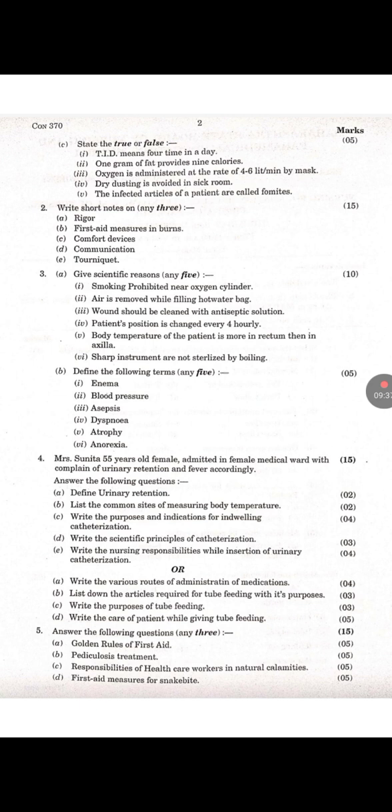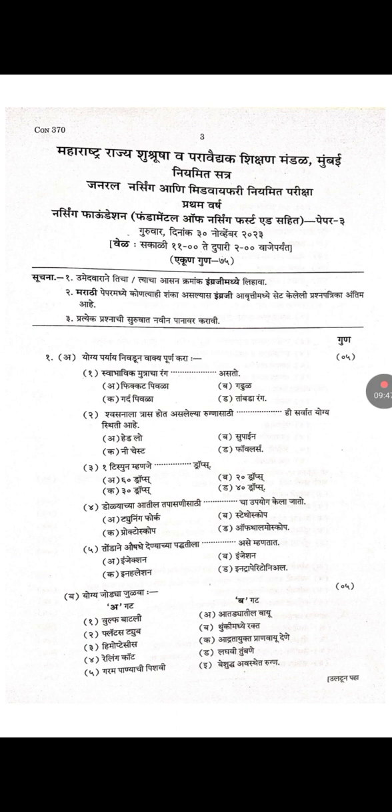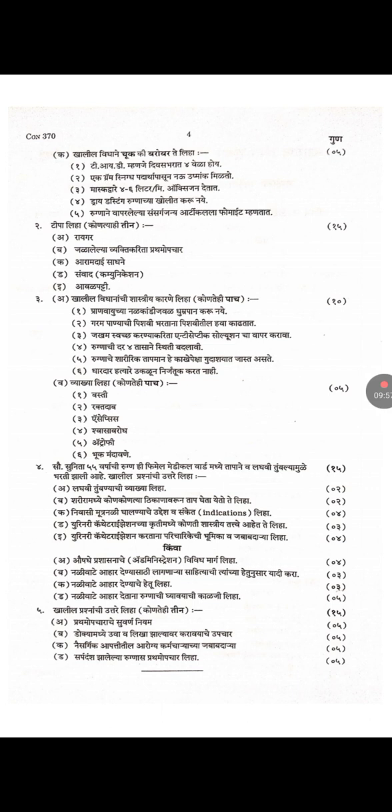Continuation of the Nursing Foundation question paper — there are short notes, give scientific reasons, define the following, and essay questions. This is the Marathi question paper of nursing foundation and its continuation.